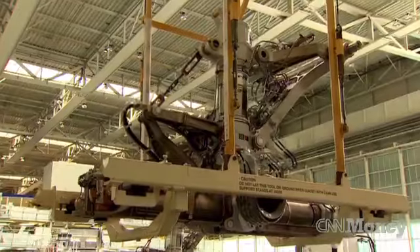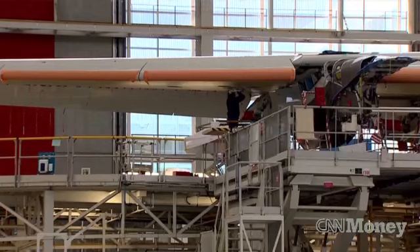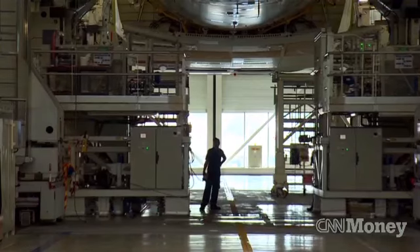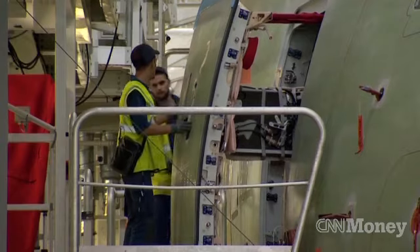The final assembly line is vast. The sections are taken into hangars so big they dwarf this behemoth of the skies. Just a glimpse or the silhouette of one of the 1,500 engineers who work here is enough to refresh your memory of the size and scale of the A380.